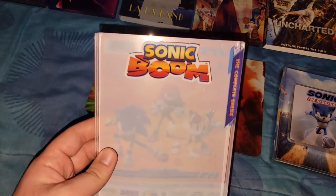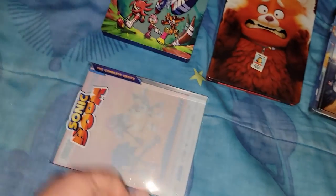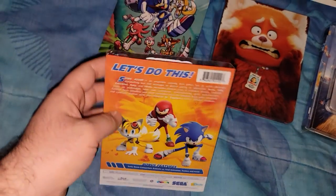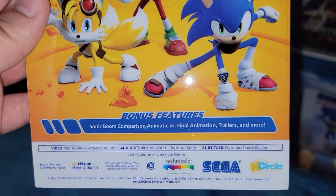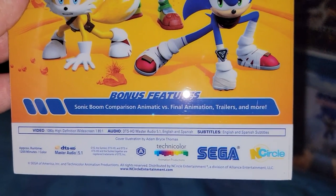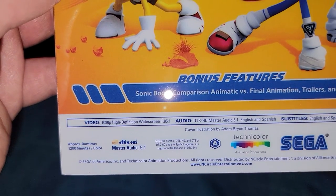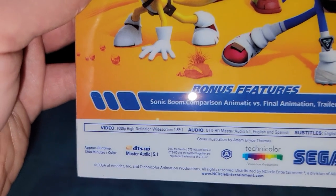And here is the slipcover — this is the Sonic Boom Complete Series. Not much going on. On the back it has a little bio, bonus features. The runtime is about 12 hours.